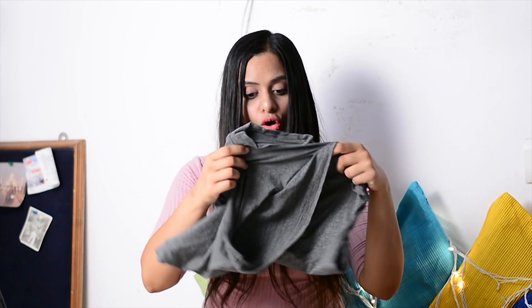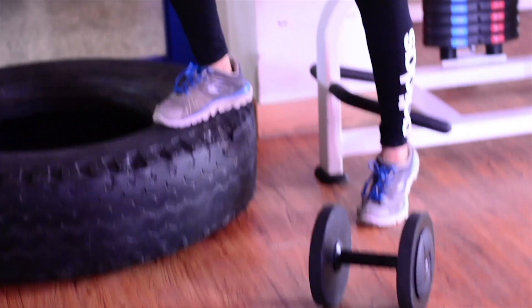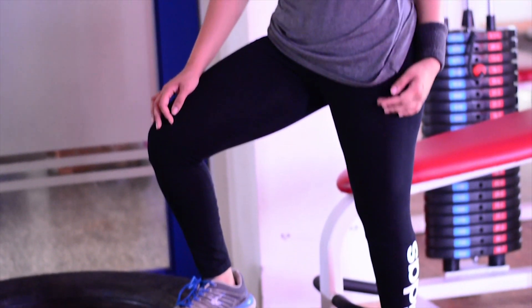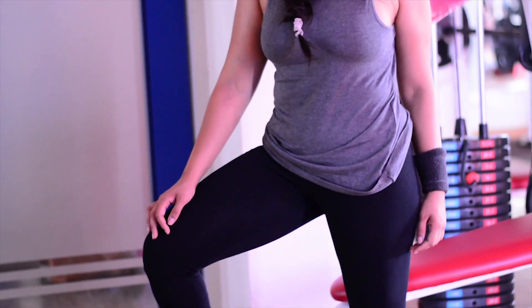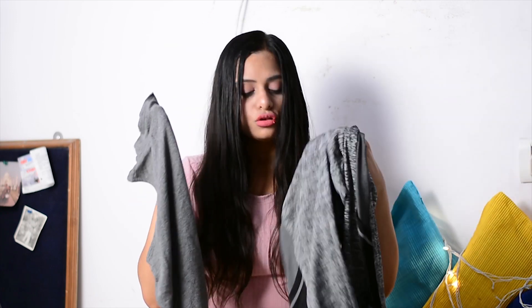I also got this top from People — very nice, very basic, cut sleeves, matte gray with no design or pattern. I really like plain, solid, minimal clothing. It's very comfortable and looks great with the black pair of leggings or even this pair. It was originally 400 rupees but 40% off, so I bought it for 240 or 260 — I don't remember exactly.